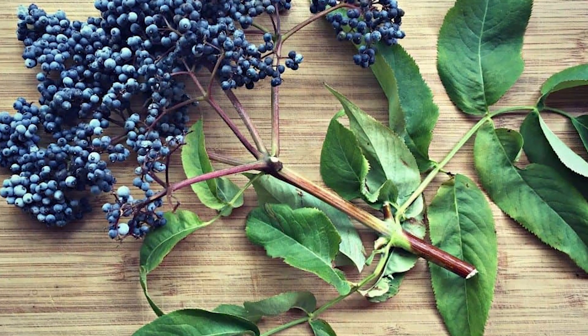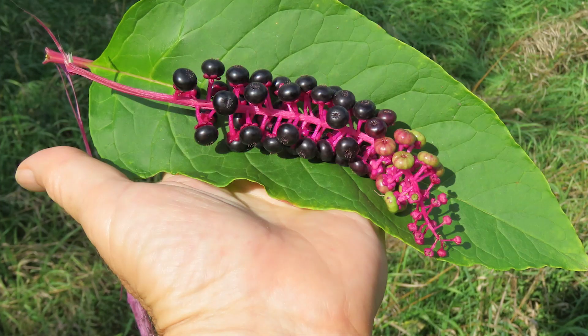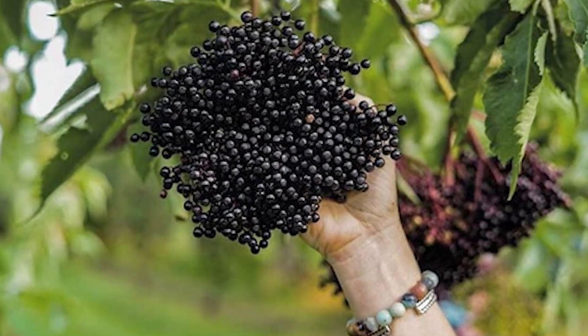But before you start foraging for this berry, beware. Nature loves to play tricks on us, and the elderberry has not one, not two, but three deadly doppelgangers that we must learn to recognize.